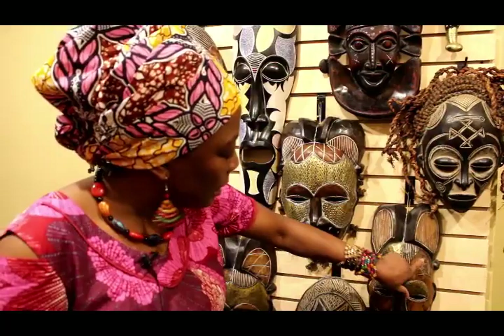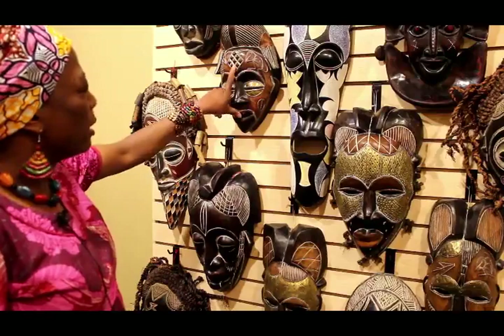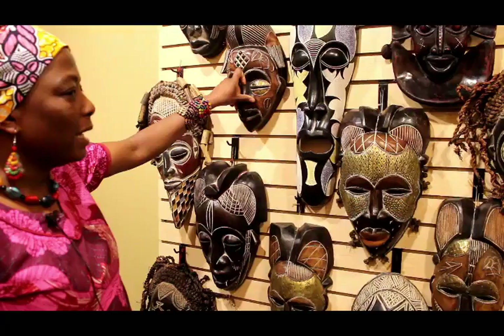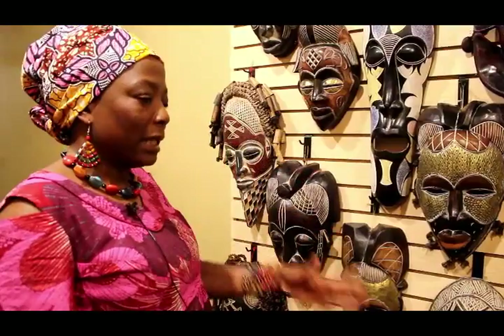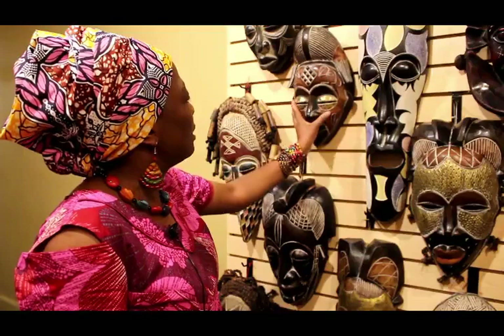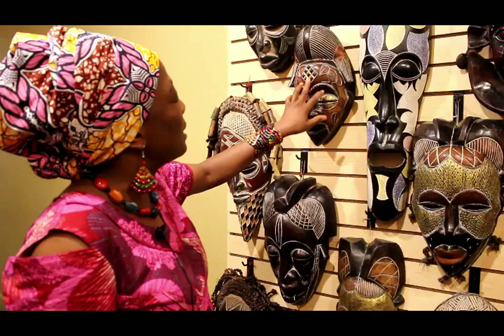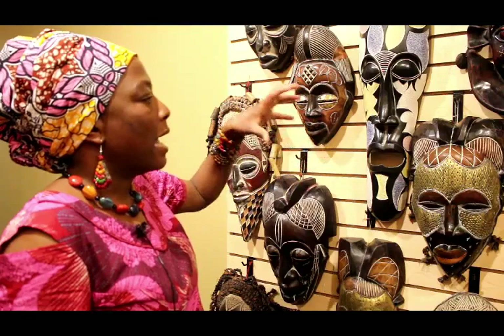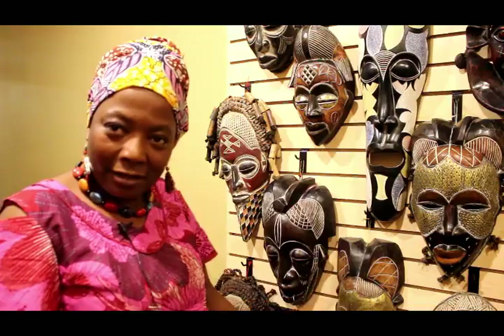This one is called the Punu mask — that's another ethnic group in Cameroon, and also in Gabon, because Africa the way it is now is not the original Africa. Africa was cut off during colonization, so the same group of people found themselves in two different countries. The Punu mask was worn by the queen. You can see nine dots over here — that's the symbol, because within the Punu ethnic group they have nine groups within them. Those nine dots are the symbol that she is queen of the entire ethnic group.